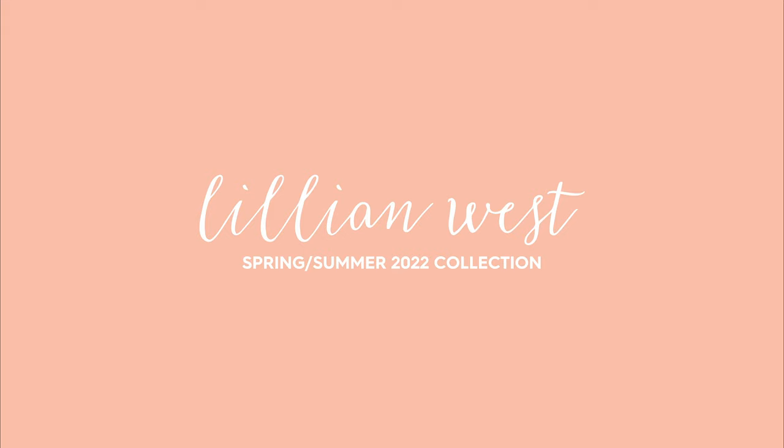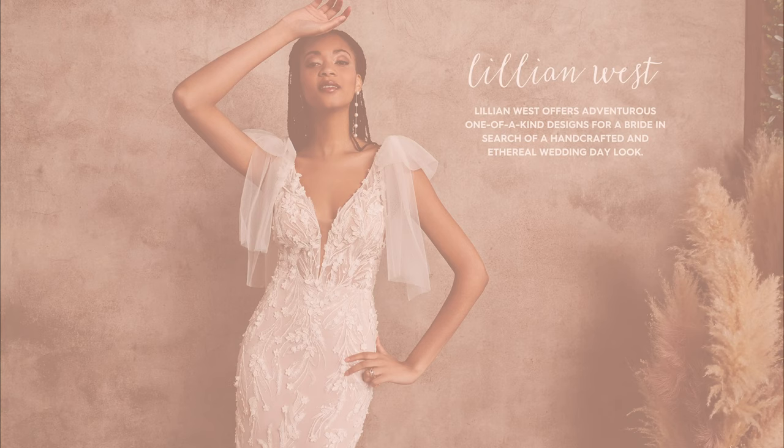Hi, everyone. This is Josh, Partner Development Manager here at Justin Alexander. We are so excited to present to you our brand new Lillian West Spring-Summer 2022 collection.